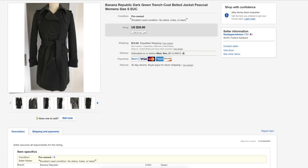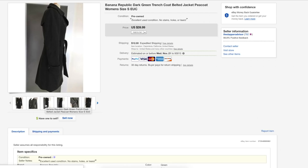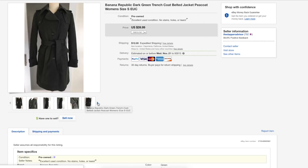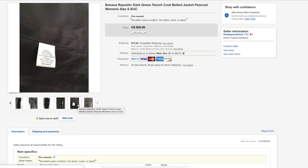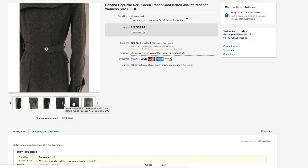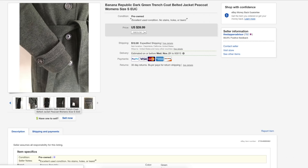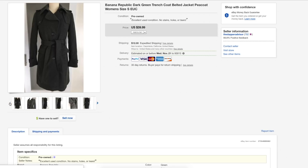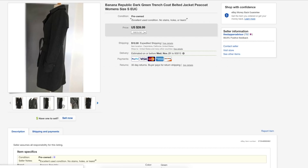Next is a Banana Republic trench coat. I usually don't get too many things from Banana Republic because the money just isn't there, but this one was a very nice coat, very clean, and it sold for $35. I only picked it up for about $4 or $5 — it was on sale because in my area in California it's hot all the time so this jacket was just sitting there. It didn't take long to sell, which was a very good flip.